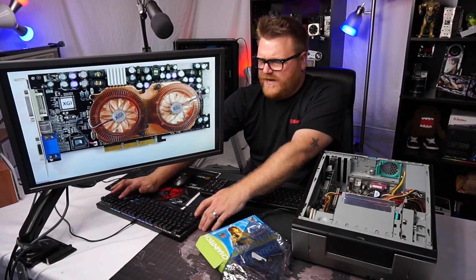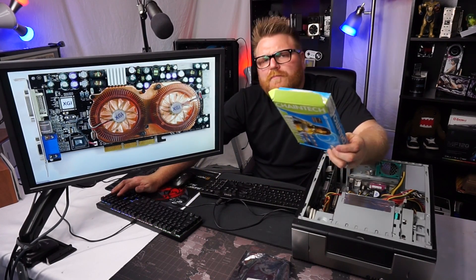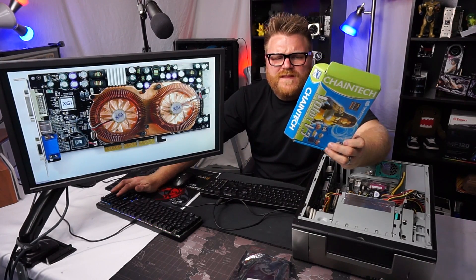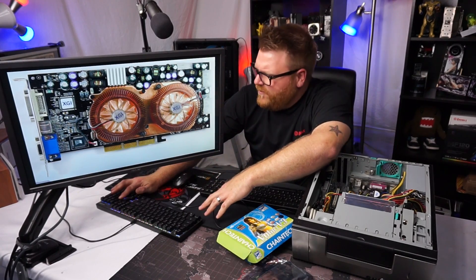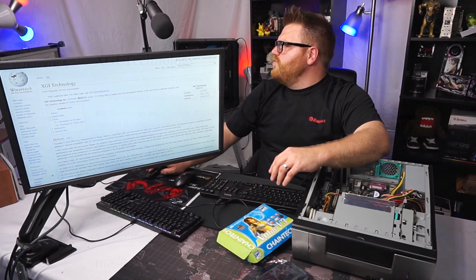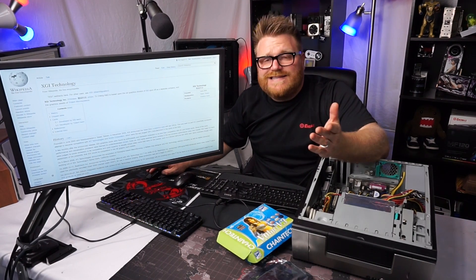Before we fire it up, we'll do a little lesson on what XGI was. There's not a lot of information. What's even more interesting is Chain Tech was the board partner that made this, and there were a few other board partners including Roswell — Chinese companies that were putting these together and putting cooling solutions on them. This one looks like it's a direct XGI.